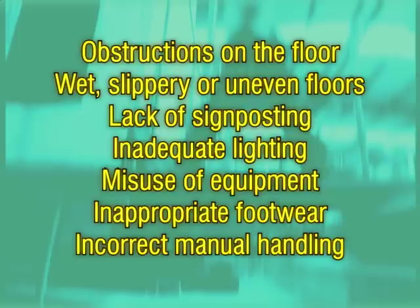By following some basic safety principles, the accidents and injuries that result from slips, trips and falls can be dramatically reduced.